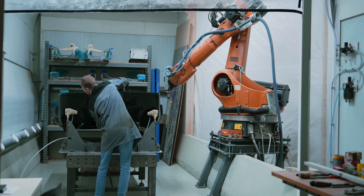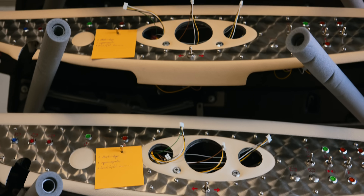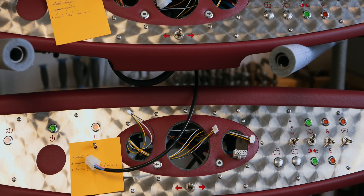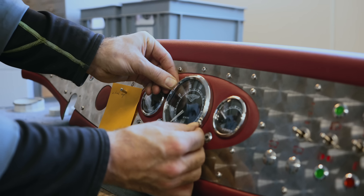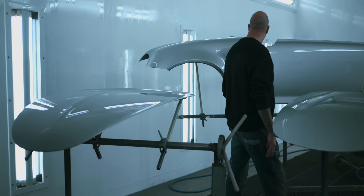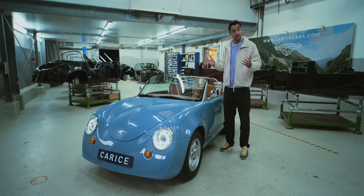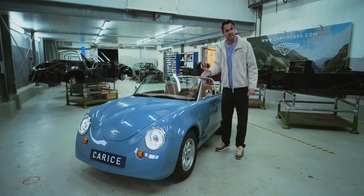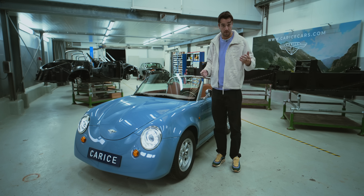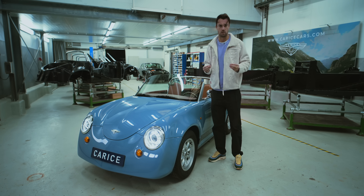The staggering thing is basically everything you see here is done in-house. This is no parts-bin contraption — they've not nicked the doors off a BMW and the headlights off an Audi. Everything, from the stitching of the leather seats to the assembly of the battery packs to the paint, is done in this little facility by eight to ten people just outside of Amsterdam. It takes about a year to build a car. They're hoping to get that down to about ten cars a month down the line, but these are labours of love — exquisite little contraptions.